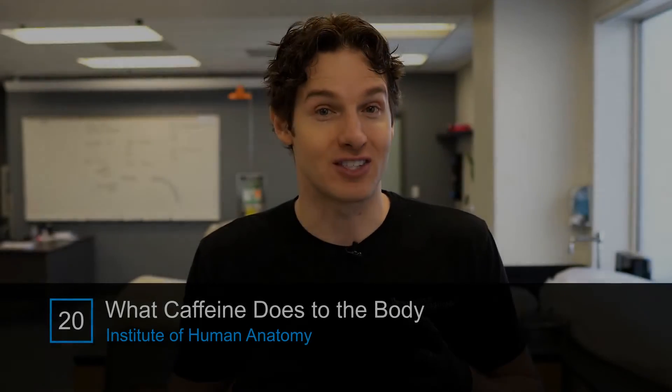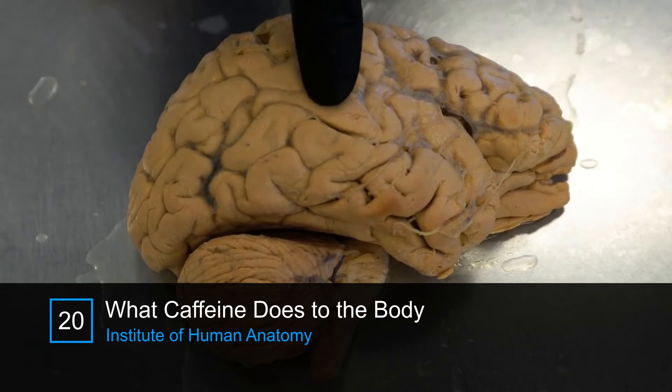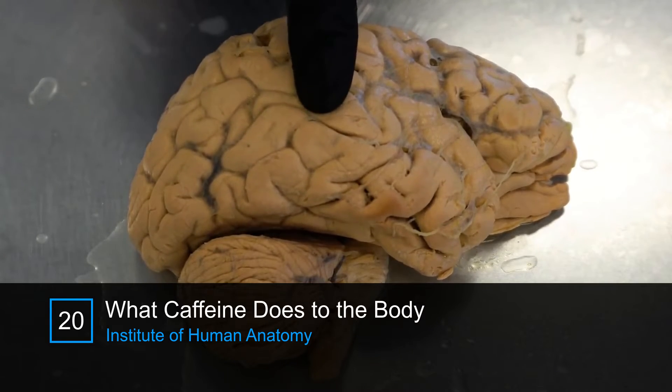We need to go down to the cellular level. So let's actually zoom in and zoom into this brain tissue and take a look at some brain cells.